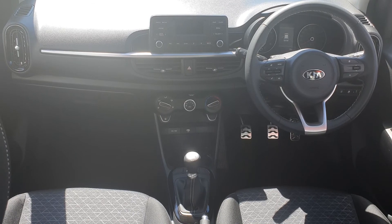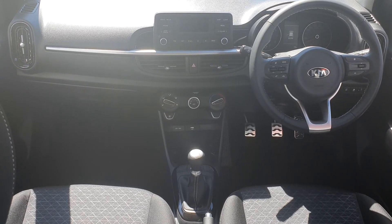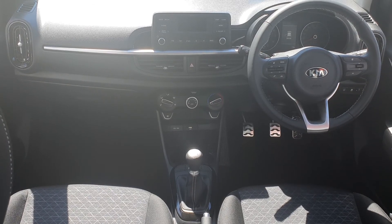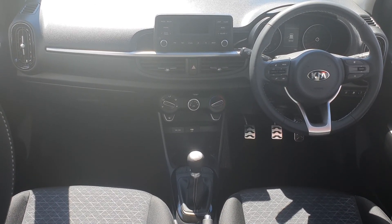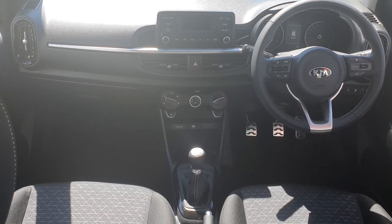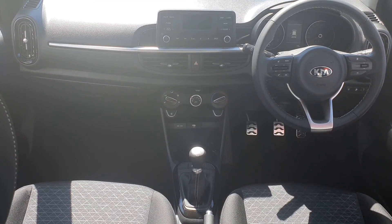On the inside it has a full cloth interior. It has a multi-function steering wheel with radio and bluetooth controls on the left. In the centre we have a radio display, just below that we've got our climate controls, and underneath we've got USB and 12V power port connections with a dual cup holder.